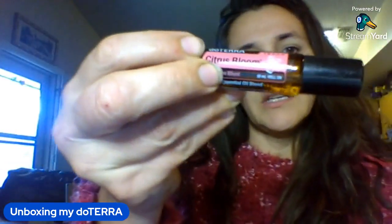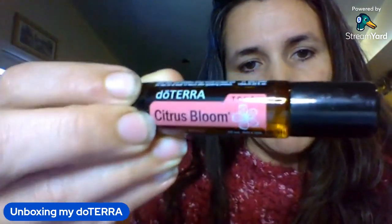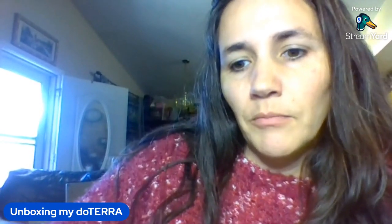The Citrus Bloom Touch is in roller ball form — the perfect combination of fractionated coconut oil and the Citrus Bloom blend on the go, with a beautiful bottle you can reuse.